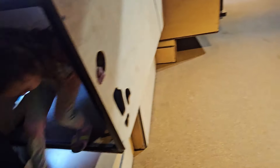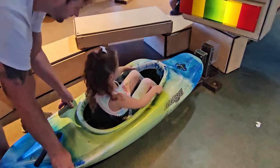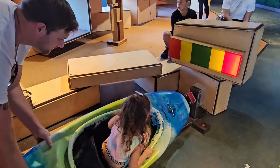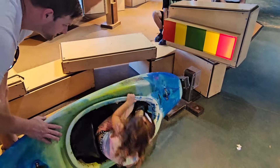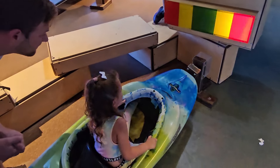I see you, Aria! Come on, there she is! Aria, right here baby! There she is! You gotta try to balance — try to keep it balanced! Keep it balanced! Oh Dad, don't let it go. Good job.